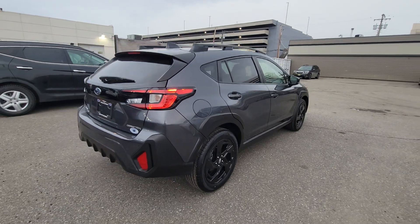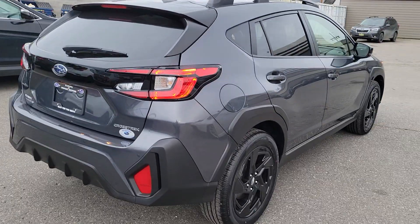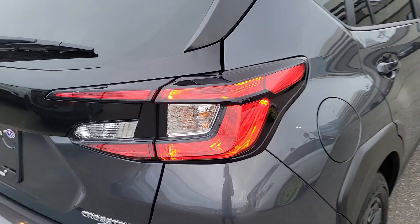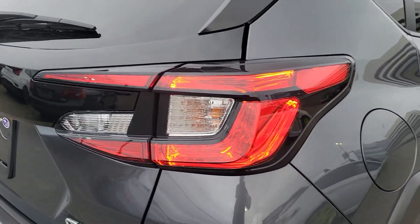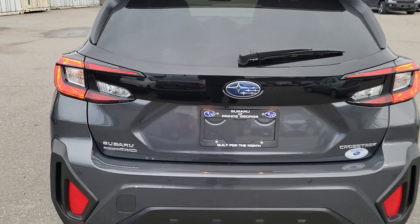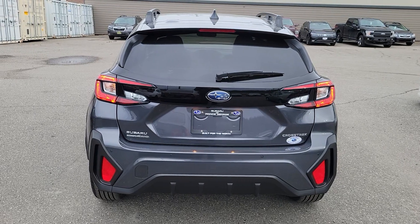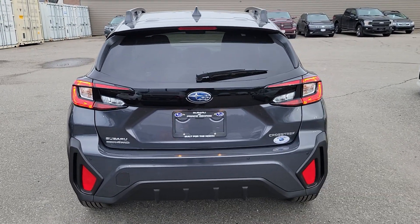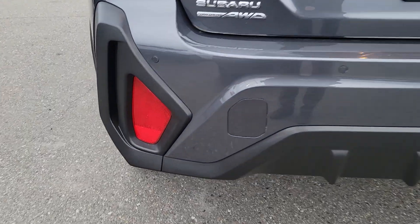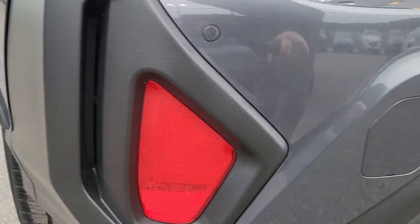The side profile of this Crosstrek is definitely sportier and more aggressive looking than the previous gen. The rear three-quarter view is my favorite, including those new tail lights — I love them and I think they really pop on the gray. You also get that black painted strip between the tail lights, similar to the Sport Forester. In the rear bumper we have backup sensors that will apply the brakes if it thinks you're going to hit something in reverse between speeds of one and 15 kilometers an hour. We also have functional vents in the rear.